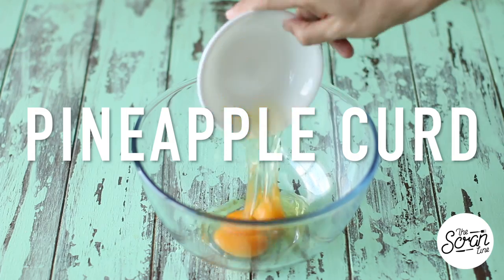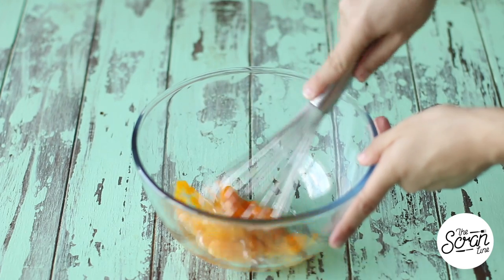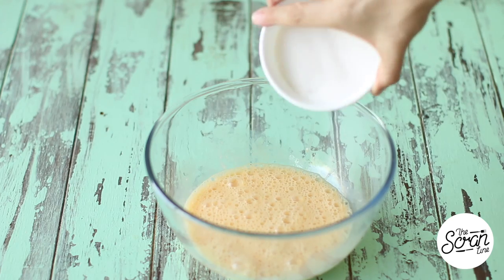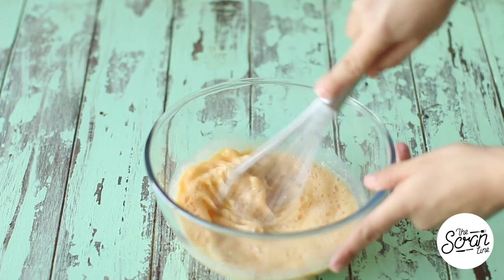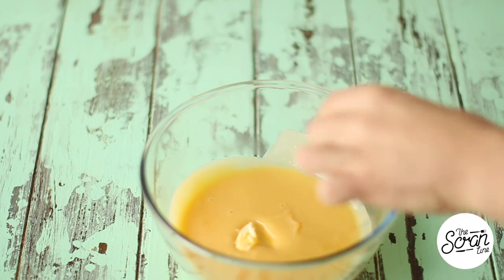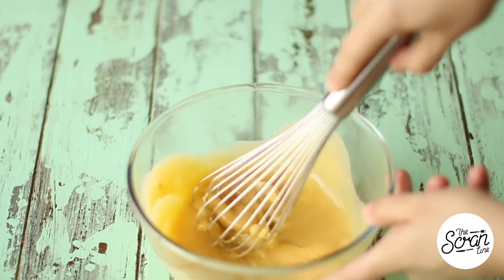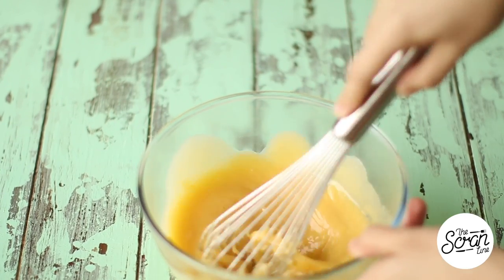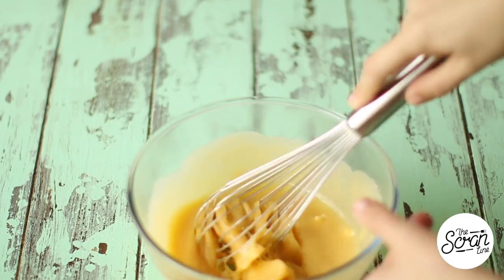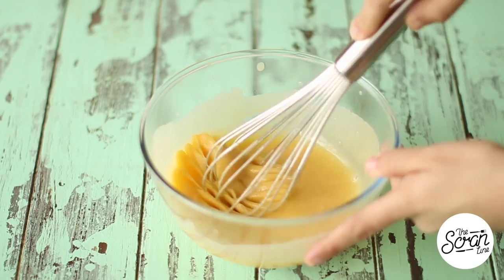For the pineapple curd, add the eggs and egg yolks to a large mixing bowl and whisk them up. Then add the pineapple juice, vanilla extract, and sugar and whisk it together. Microwave this about one minute at a time, mixing with a whisk each time to make sure the eggs don't scramble. Once the mixture has thickened — about five or six minutes — add the cold butter and whisk it in. Cover with plastic wrap and set it in the fridge to set completely.